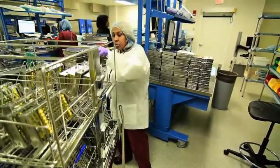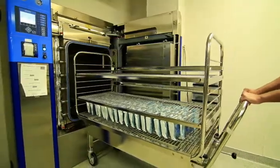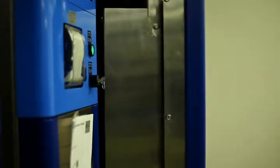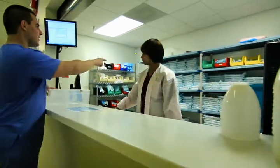Have you noticed that our students are no longer wheeling their carts around? This is all thanks to our new central sterilization unit. When I schedule a patient, I check out the instruments needed for the procedure I plan to perform and return them when I'm done. We use our student IDs when checking the instruments in and out. This streamlining process is much less of a hassle than our previous cart method.